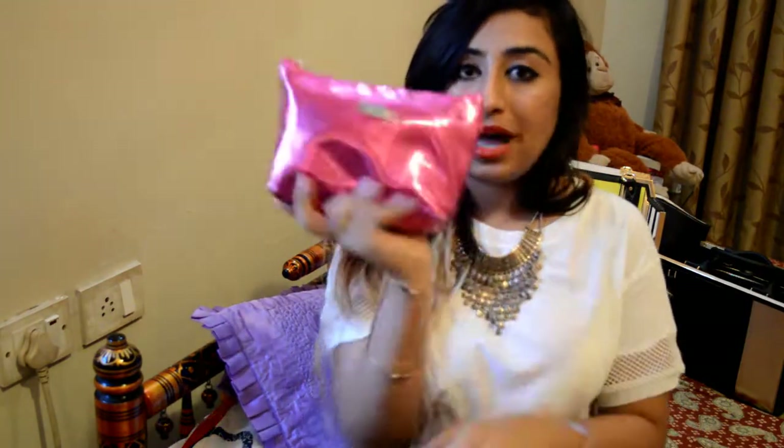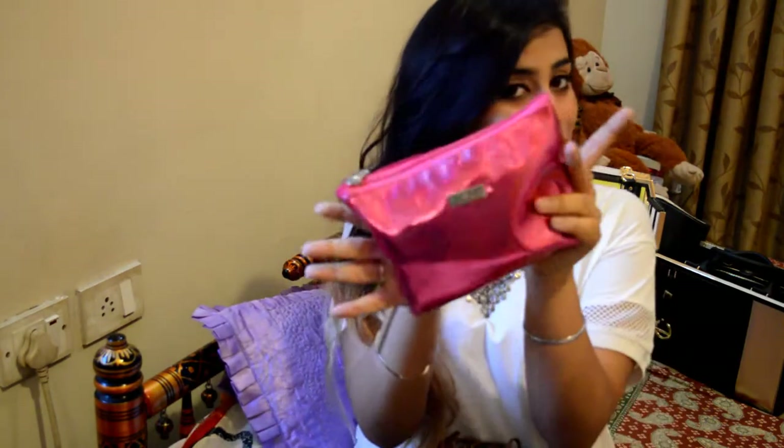Next is this pink pouch by Fab Bag. I don't actually carry what I get in my Fab Bag everywhere, but this is my makeup bag. Since it's summer and it's hot and I sweat more than most people I know, I need to carry this around. I have another video planned — a budget makeup haul — where I'll show you what's in it, featuring products you can actually find in India on a budget. I call it my magic bag.